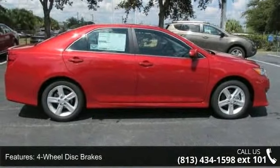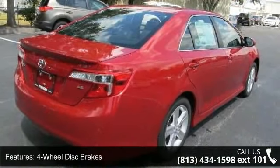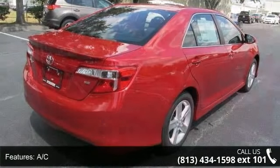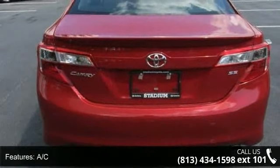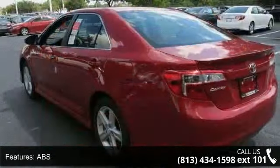Some of the top features included with this vehicle are four-wheel disc brakes, AC, ABS, adjustable steering wheel, aluminum wheels, automatic headlights, auxiliary audio input, backup camera, and Bluetooth connection.